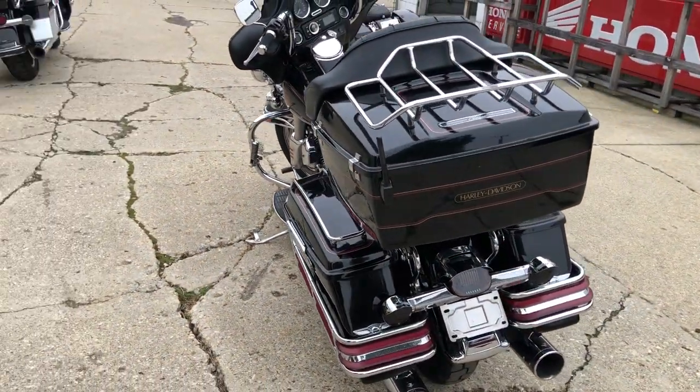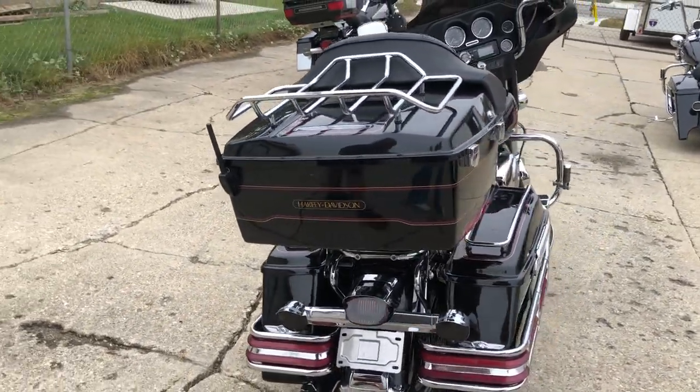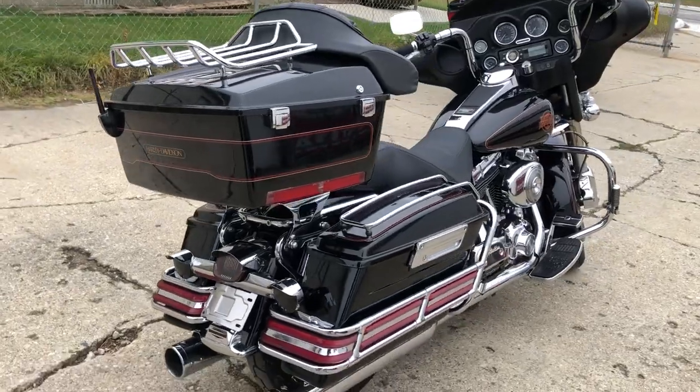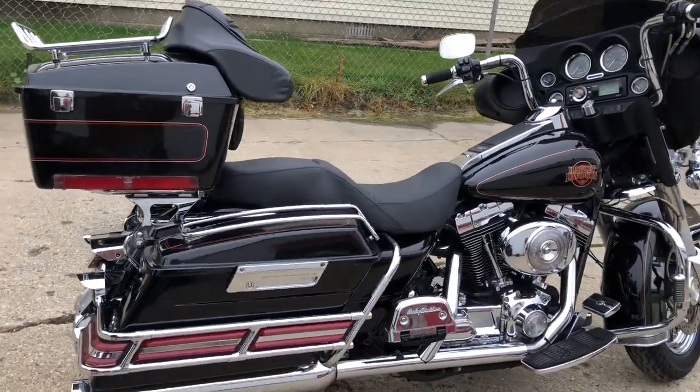Great bike for the money. That's a 2000 Fuel Injected Electroglide, only $4,999 guys — don't miss that one. Give us a call at 810-648-9500.